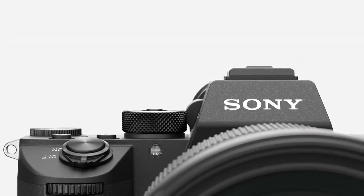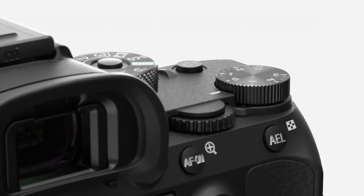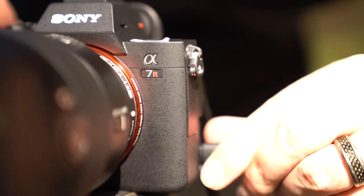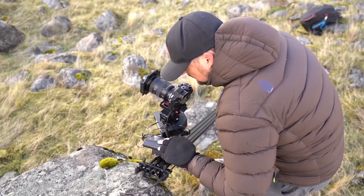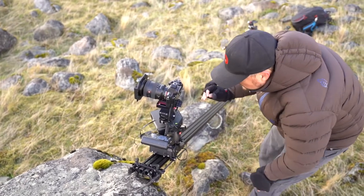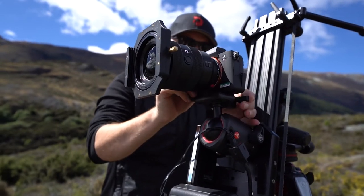The A7R III is finally that camera that pros have been asking for. My overall experience with the A7R III has been phenomenal. It really is the first pro A7 series camera that's come off the line in my opinion. It takes all the good stuff that you've loved in the A7R II and basically jacks them up on steroids.